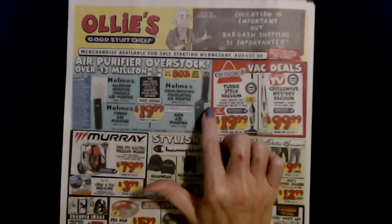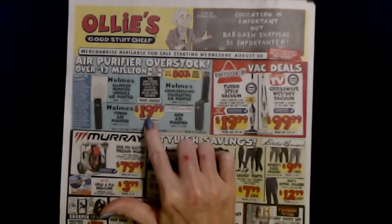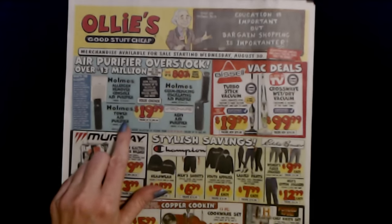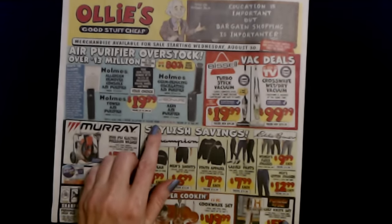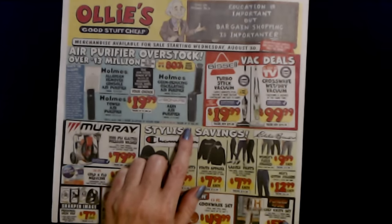And you can also get the Bionair Air One air purifier. That one is also $19.99, so you can actually pick any of these for $19.99 each. You can also find a huge selection of filters from $2.99 to $4.99, there's up to $64.99.